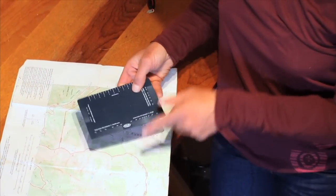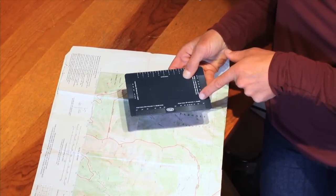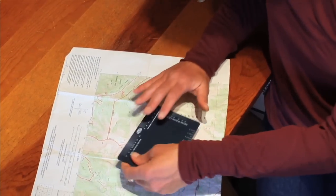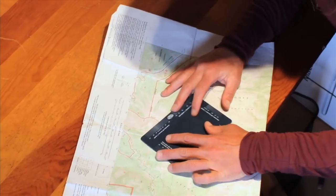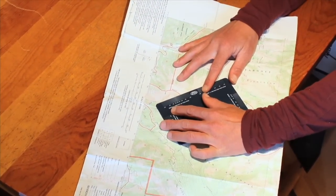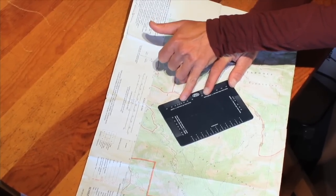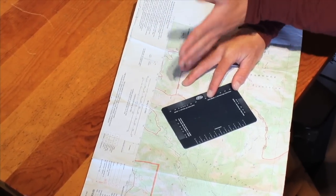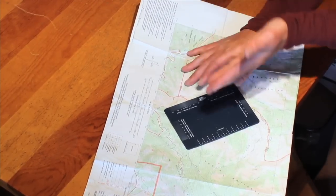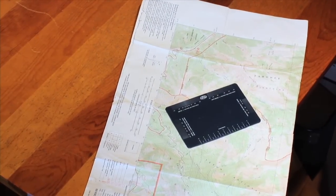So I find my scale — 40-foot intervals on a 1 to 24,000 foot map — and I can line this up to match the spacing between the contour lines. I then have an idea of how steep that slope is. This gives me an idea of whether I'm going to be traveling in avalanche terrain or not, which is really important in terms of planning a route.